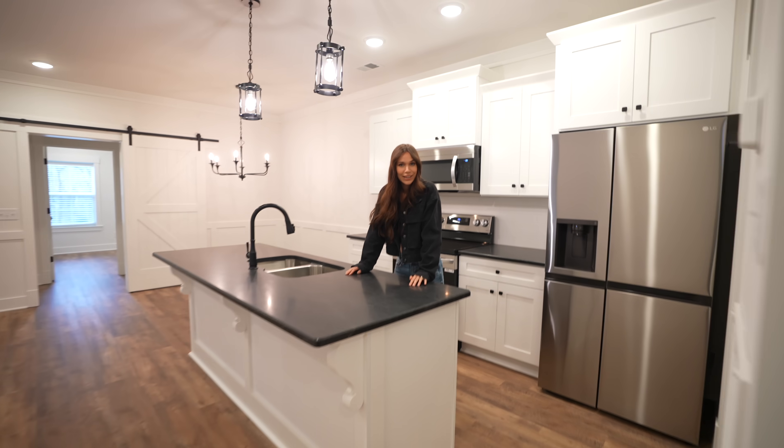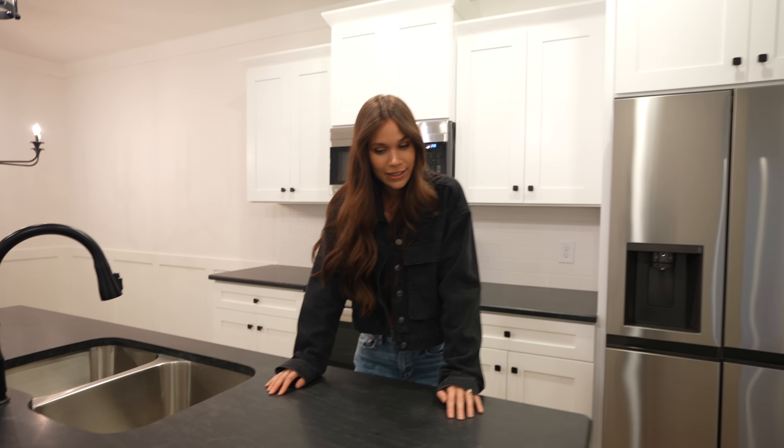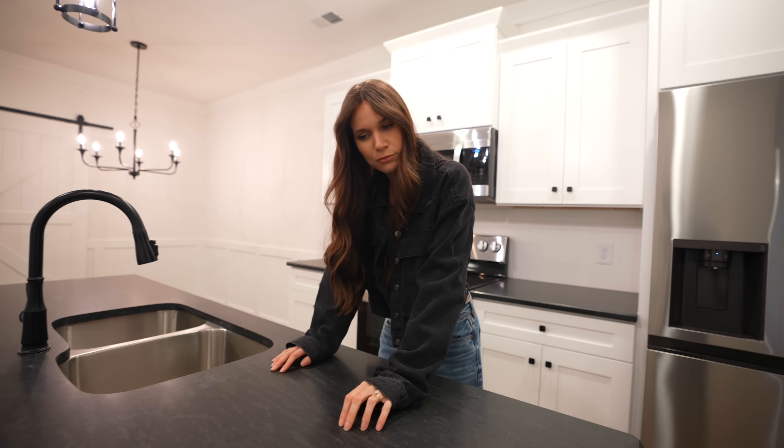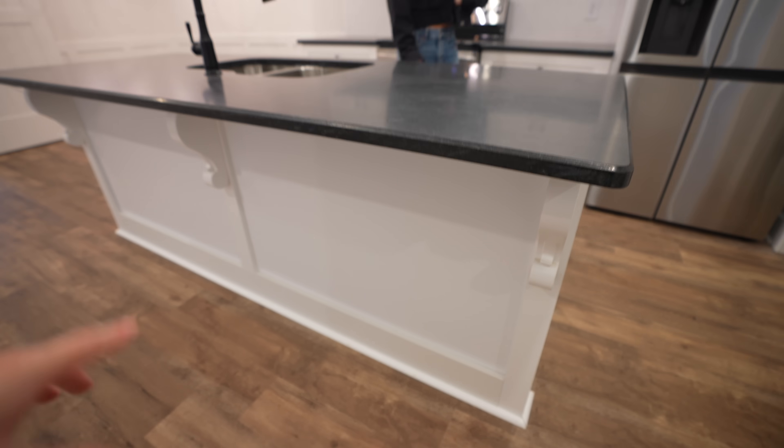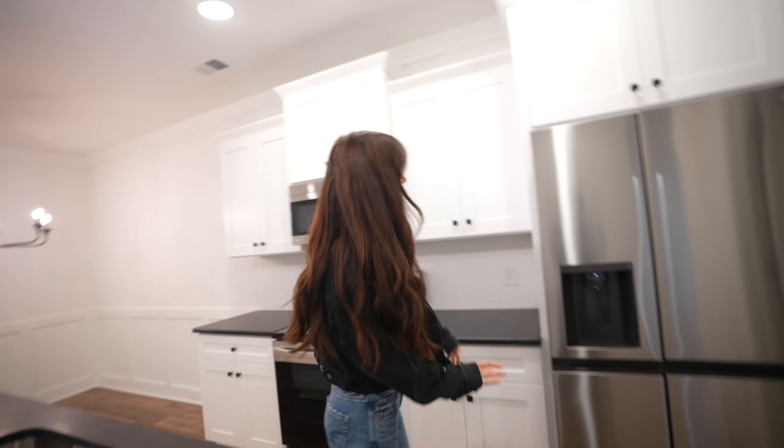Now let's show the kitchen! First off, look at the countertops — they're almost matte black but they've got a little sparkle in there. Beautiful smooth edges. There are just little touches throughout this whole place, like on the floors, that are very farmhouse, adding charm even though it's relatively new.